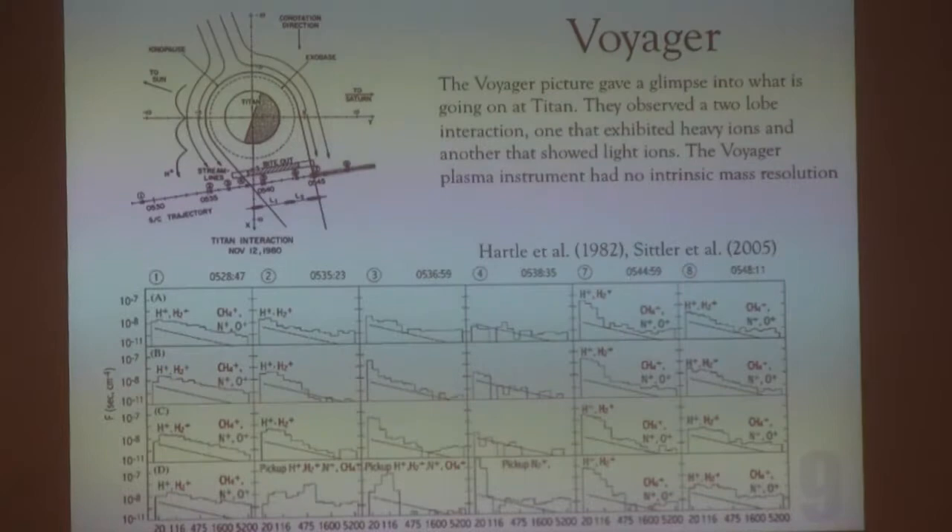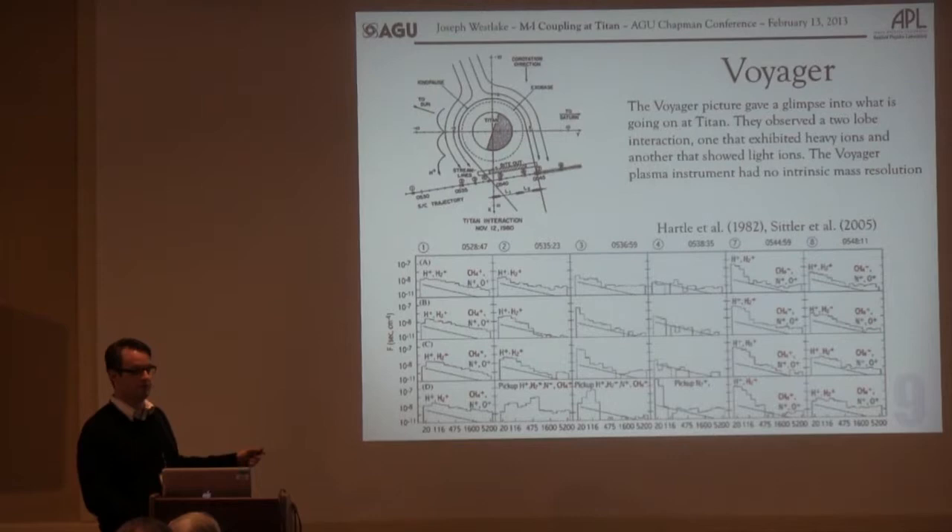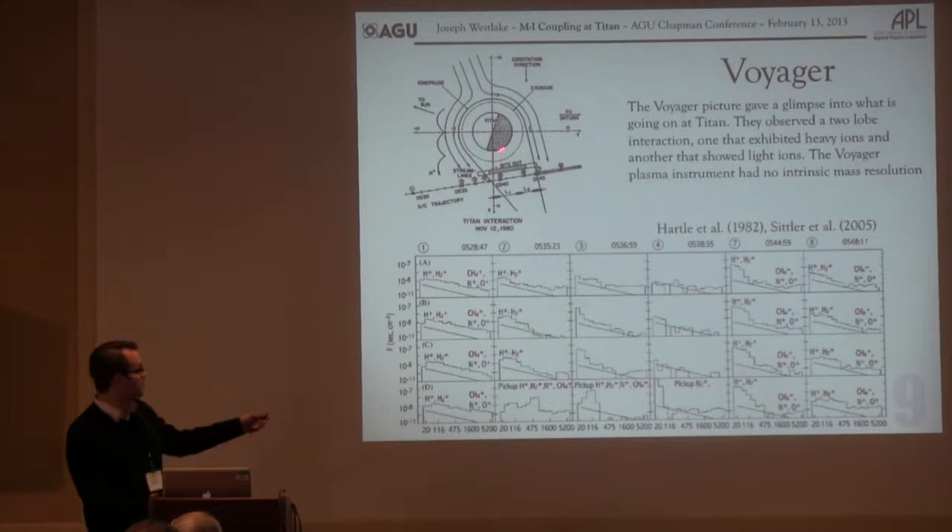In the Voyager data, we have a sort of cross-tail pass at Titan. The interesting thing — and it's impossible to read from here — is that when you went cross-tail, you saw the ion spectrum going from mostly light ions on one side to including heavy ions on the other side. That puzzled me. You also saw this sort of dual structure — a piece over here and a piece over here — and that's been pointed out in Cassini as well.